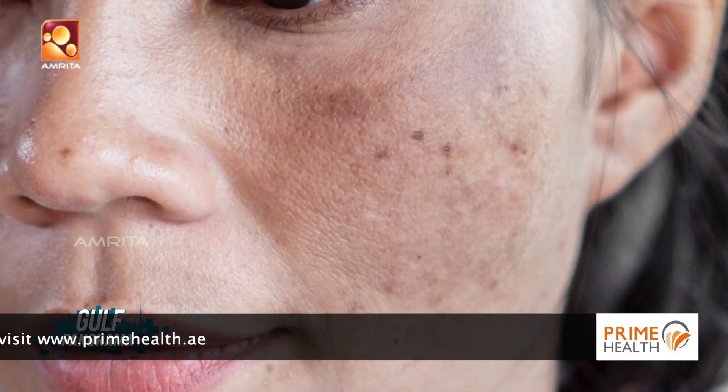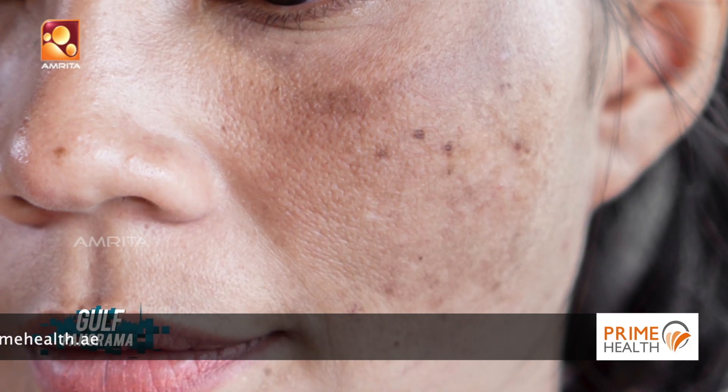Along with sunscreen, it is also important to use some kind of lightening agents on the face to lighten the skin, but these should be used under the guidance of a specialist dermatologist.